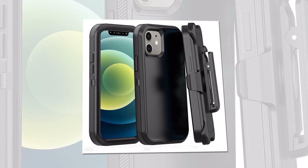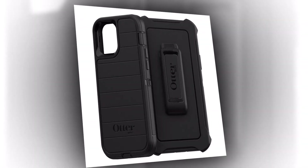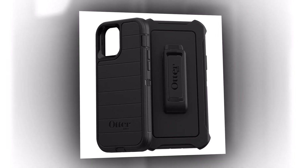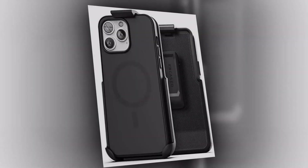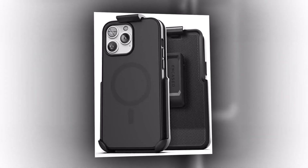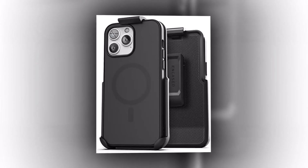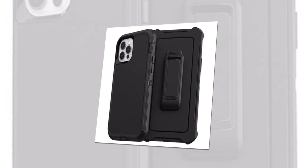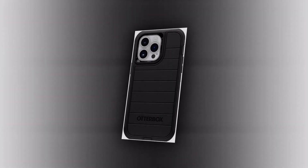Whether you're heading to the office, hitting the gym, or exploring the great outdoors, the Otter Mechanical Case ensures that your iPhone 14 Pro Max remains intact, resisting shocks, bumps, and scratches. So why settle for anything less when you can have the perfect blend of durability, functionality, and style with the Otter Mechanical Case for iPhone 14 Pro Max? Get yours today. Protect, style, repeat — the Otter Mechanical Case, designed to put a spring in your iPhone's step.